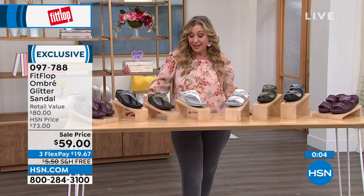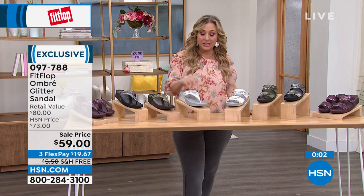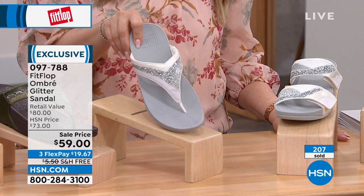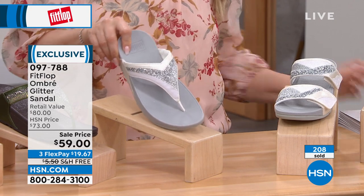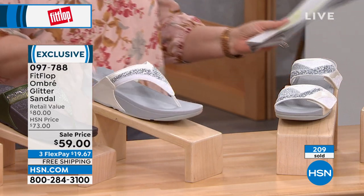This is exclusive to us here at HSN. If you want the toe post in Urban White there are just a few dozen left — item number 097788. Jump in now.